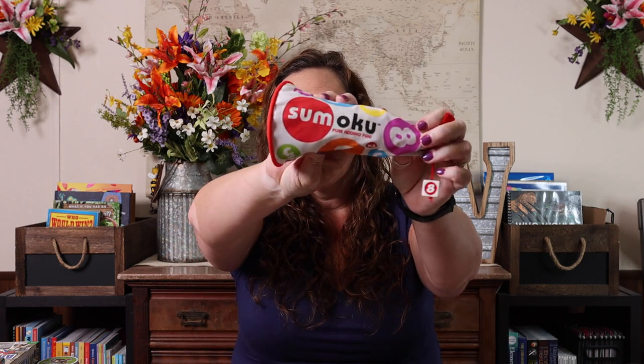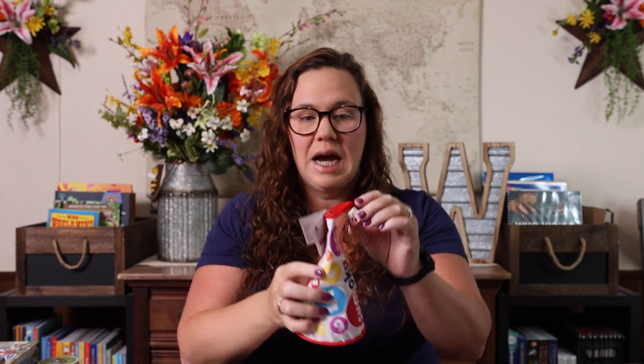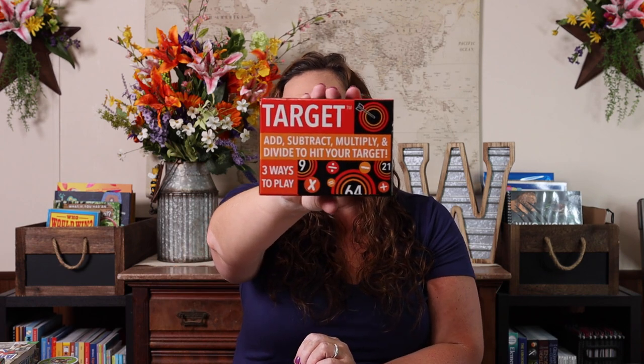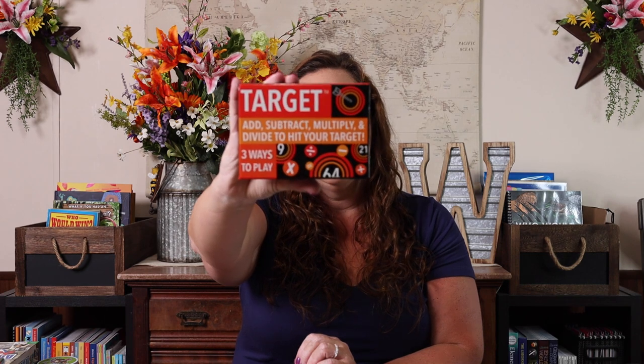I decided since math seems to be the one subject that us homeschool moms worry about the most, that's where we would start. First up we have Samoku — it plays kind of similar to Sudoku, it has little tiles, and it is for ages nine and up. It's really fun. We also have Target — technically this is an eight-and-up game, but because you can use all different orders of operations, it is still really good for older kids.